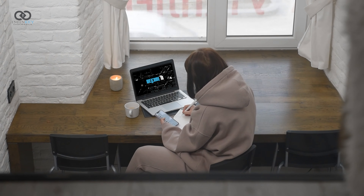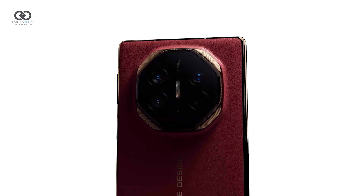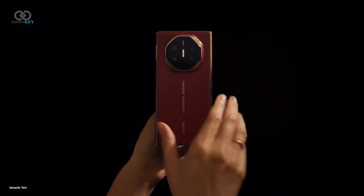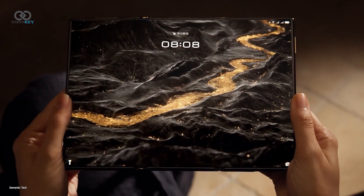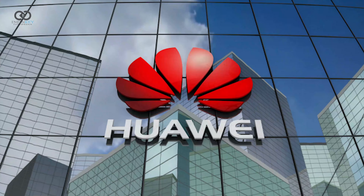Welcome back to channel Infinki Infopedia. Today, we are excited to explore Huawei's latest innovation, the Mate XT Ultimate. This revolutionary smartphone promises to elevate your tech experience with its advanced features and sleek design. Join us as we dive into what makes the Mate XT a standout in the smartphone realm.